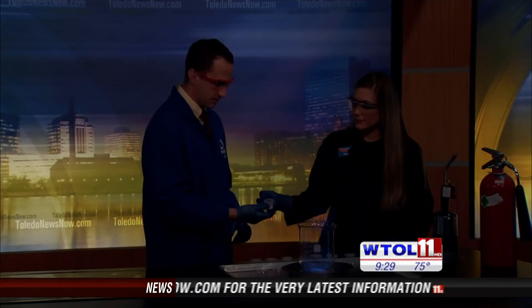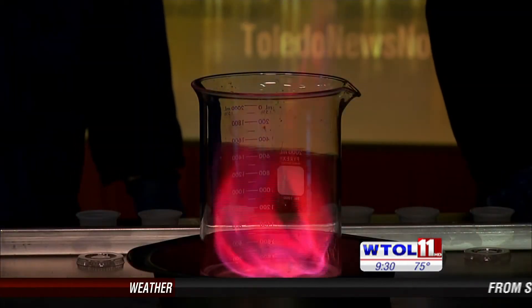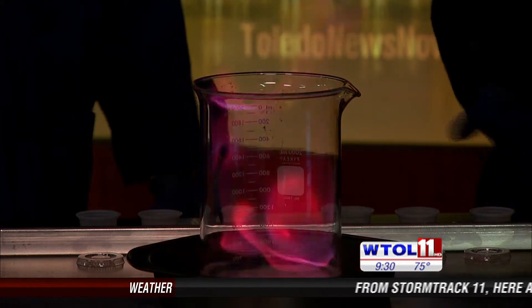Let's throw in some lithium — I'm sure everybody uses this almost every day. It's what we find in cell phone batteries. So let's dump some of that in and see how it looks. That one's my favorite — oh, I like that one. We need more lithium! That was like a red magenta. Really cool, very pretty.